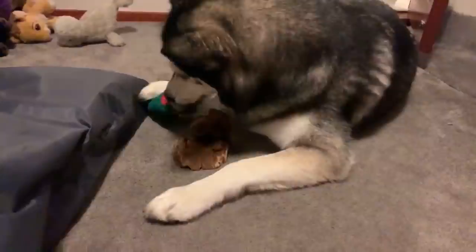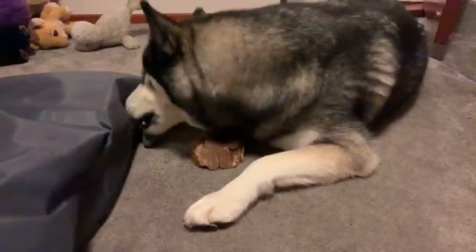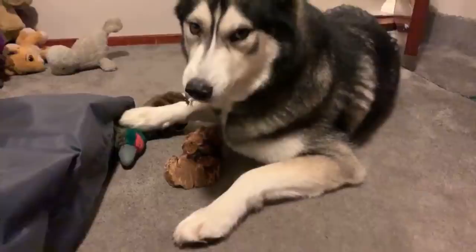We'll get a nice video of him singing at the end hopefully. Please leave the fluff on the pheasant!